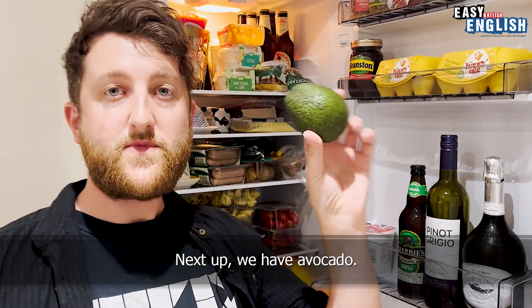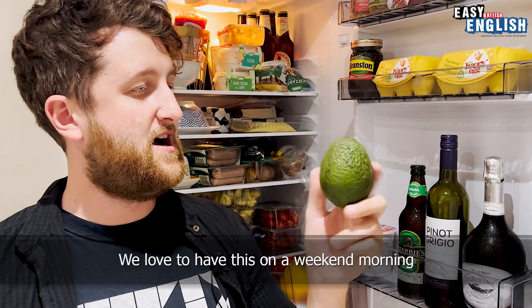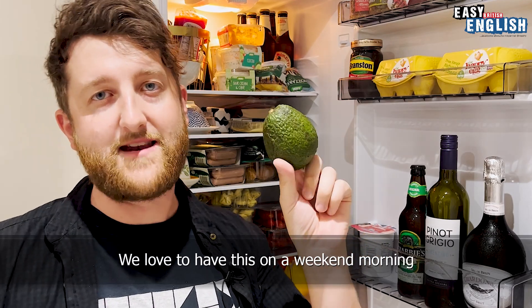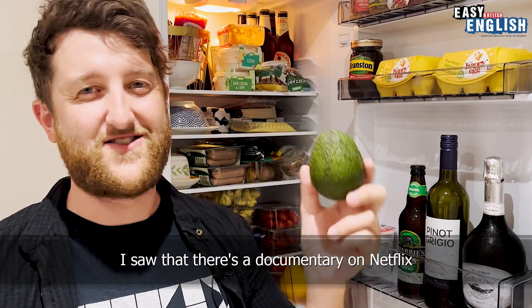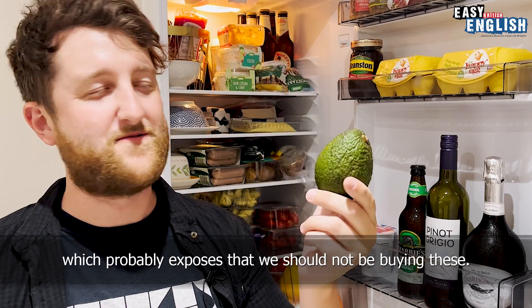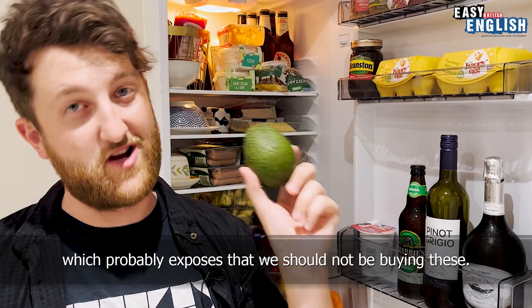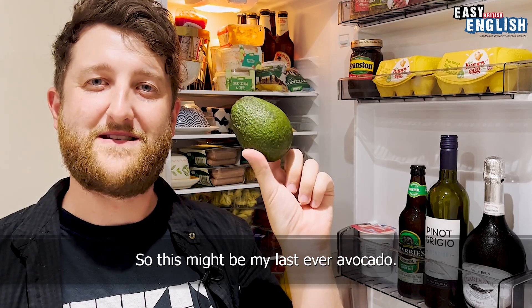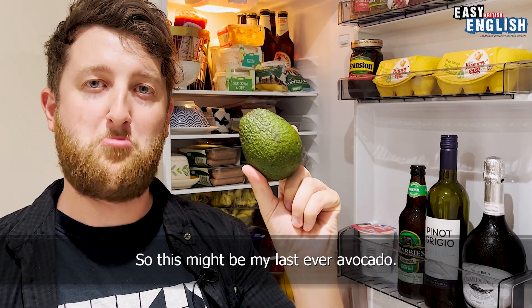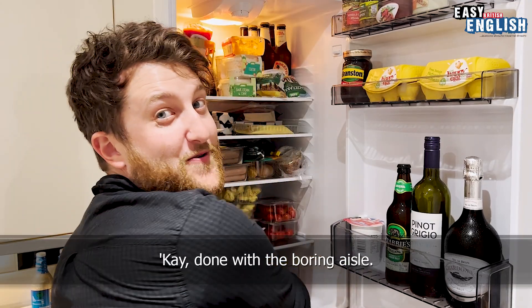Next up we have avocado. We love to have this on a weekend morning on some toast with a poached egg or two. I saw that there's a documentary on Netflix which probably exposes that we should not be buying these, and I should probably watch it and face up to reality, so this might be my last ever avocado. Done with the boring aisle.